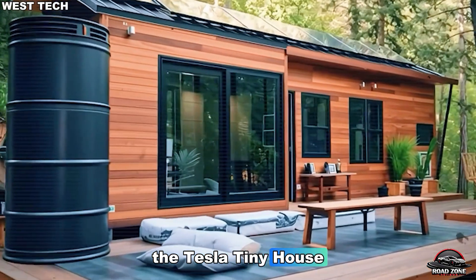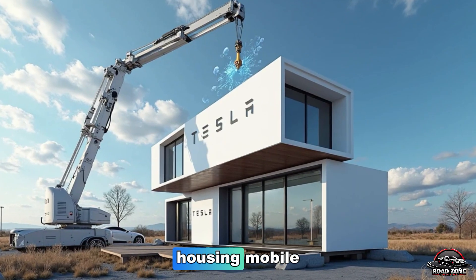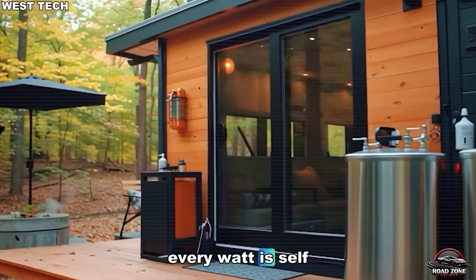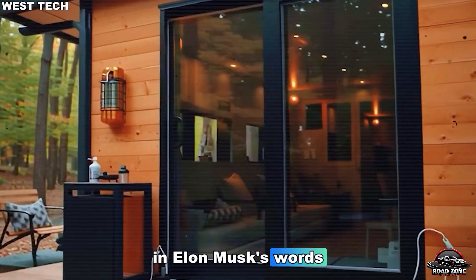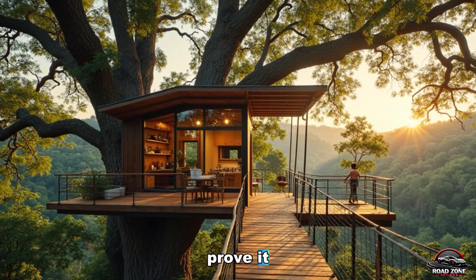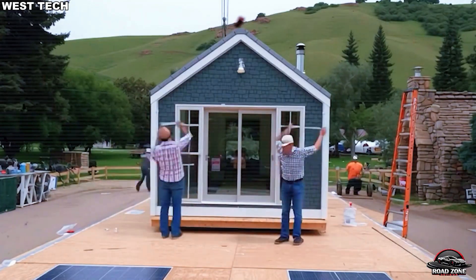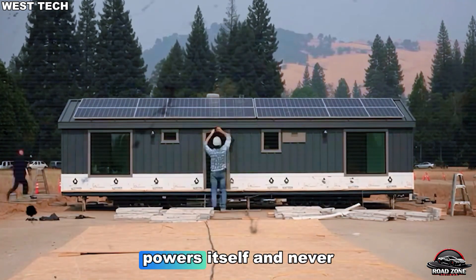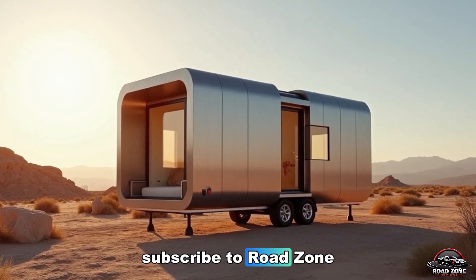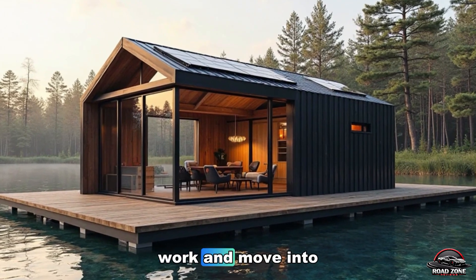The Tesla tiny house isn't just a small home — it's a big idea. A system built to end rent, erase bills, and make housing mobile. Every inch works twice. Every module replaces complexity. Every watt is self-earned. In Elon Musk's words, simplicity is the ultimate sophistication. And this invention might prove it, not just for cars, but for how humanity lives next. Would you live in a home that learns you, powers itself, and never charges rent again? Drop your thoughts below and don't forget to subscribe to Road Zone Reviews for more Tesla breakthroughs that could redefine how we live, work, and move into the future.